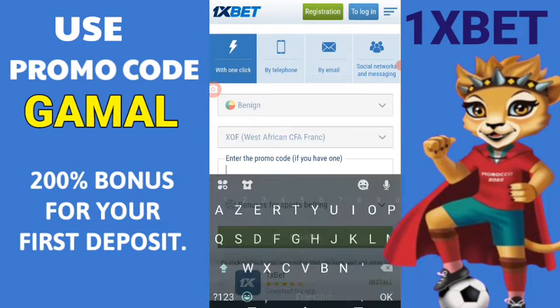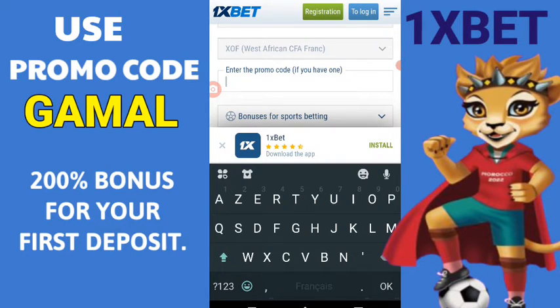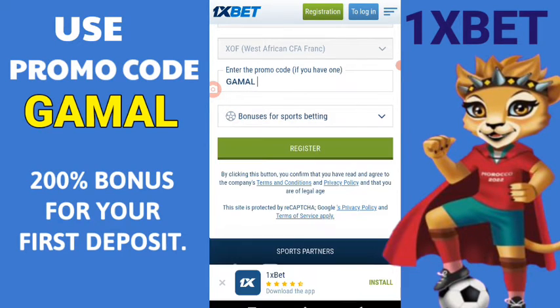Tick the box and click on register to validate your registration. You can also choose the complete registration and fill in all the lines of the requested information, as well as the promo code gamal, and validate your registration to fully benefit from the advantages of the bookmaker 1xbet.